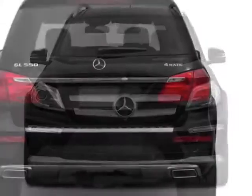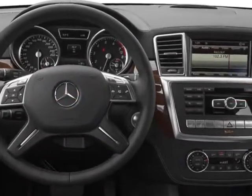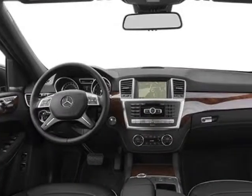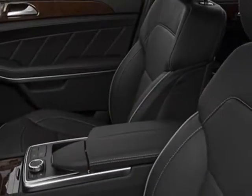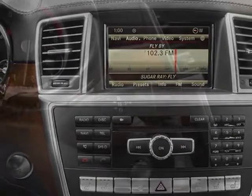This GL-Class boasts a 4.6-liter engine and has a 7-speed automatic transmission. Additional options for this vehicle include the wheel locking bolts, black leather upholstery, panorama sunroof, trailer hitch, diamond white metallic, rear seat entertainment pre-wiring and the heated rear seats.